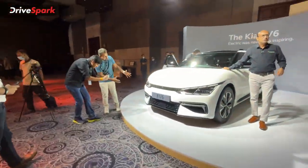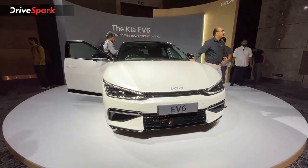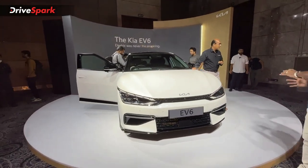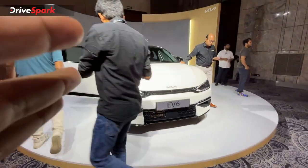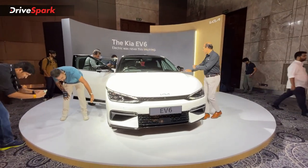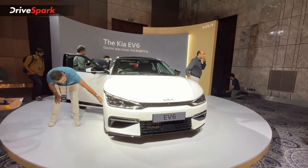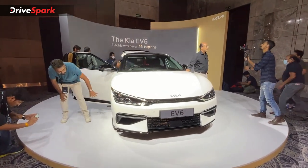Let's talk about the bookings. There are about 353 bookings in India, with around 100 cars already allocated in the Indian market. This is an immense response, with approximately 300 cars in demand across India.